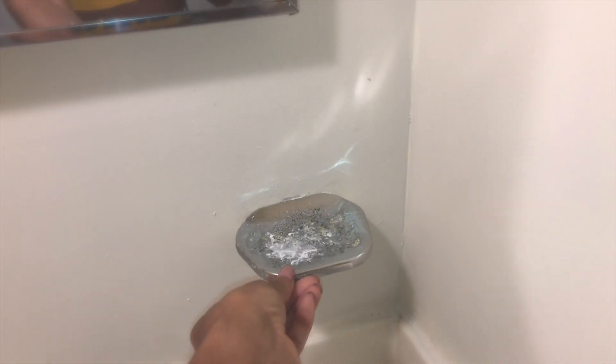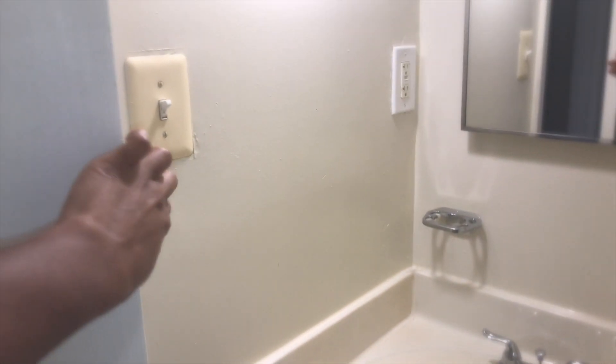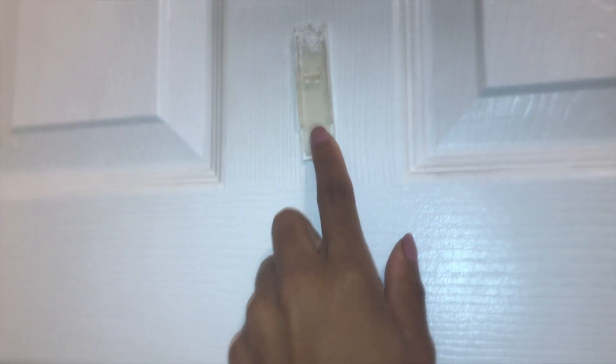I might also try spray painting some of the fixtures a different color. This is what the inside of the cabinet looks like — I really do like it, it's cute. I do plan on changing the bulb to a white bulb. Then this is the shower, tub, and toilet — I do plan on replacing the toilet because I don't like the whole crack situation. There's also a command strip that I'm trying to take off.